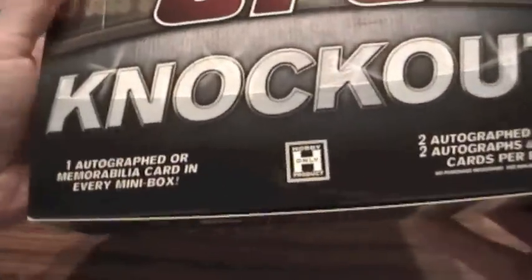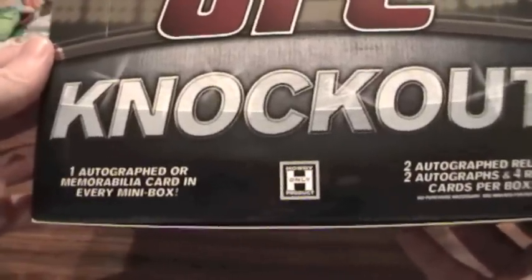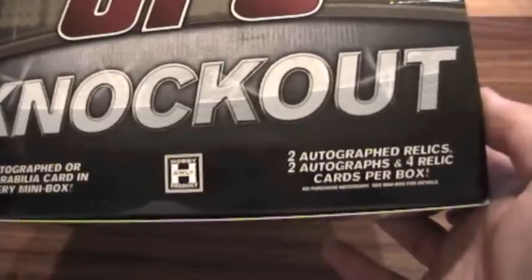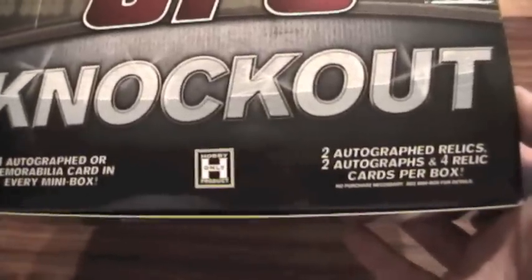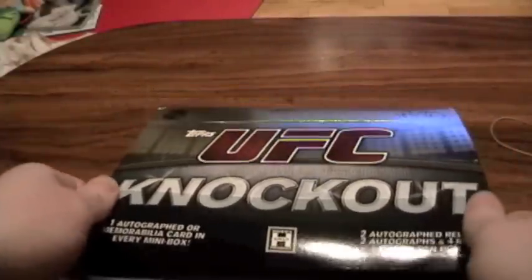Each box is supposed to have eight packs, and it says we have one autographed memorabilia card in every mini box, two autographed relics, two autographs, and four relic cards per box. So that's a hobby-only product.